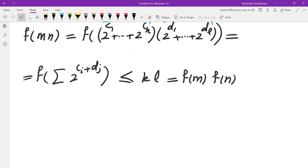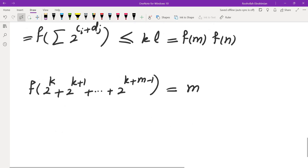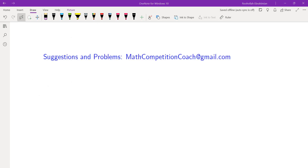For every number there are infinitely many numbers with that many digits: f(2^k + 2^{k+1} + ... + 2^{k+m-1}) = m, and this works for every k, so there are infinitely many numbers giving the same output. That brings me to the end of this solution. If you like this video, please leave feedback by commenting or hitting the like button. Feel free to email me at mathcompetitioncoach@gmail.com and I'll see you in the next video.